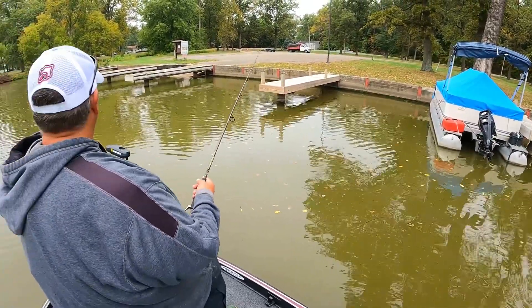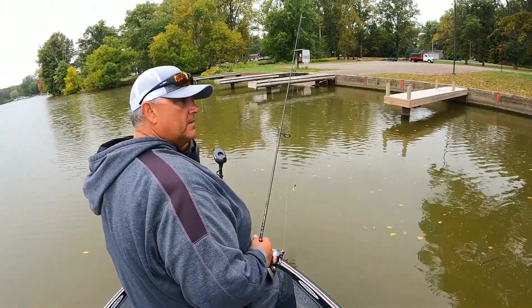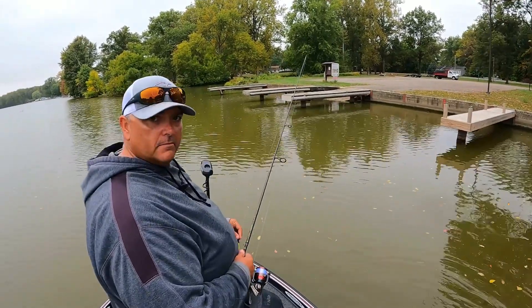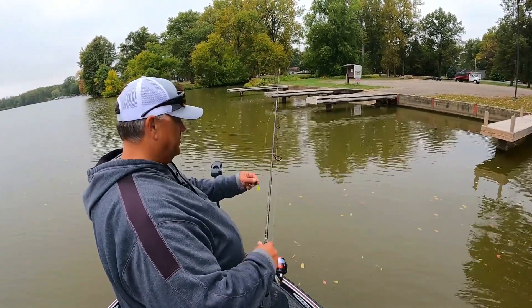Alright, we're going to go back and fish another little section of wood. When we come back after these important messages we'll be fishing some wood and see what we can do.